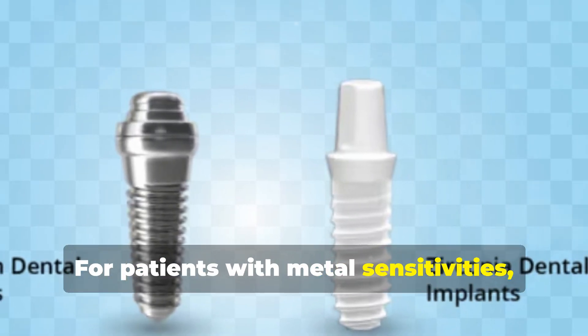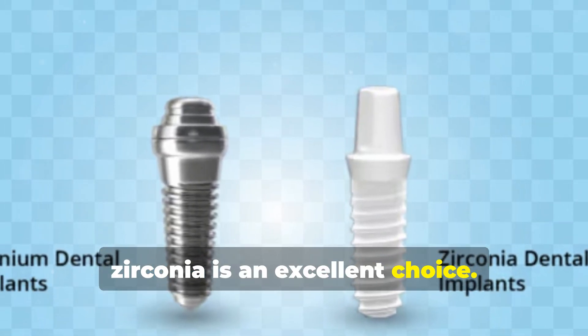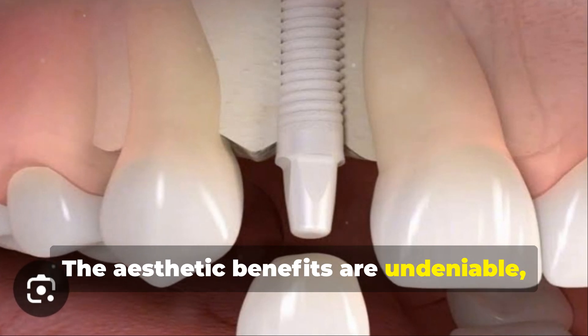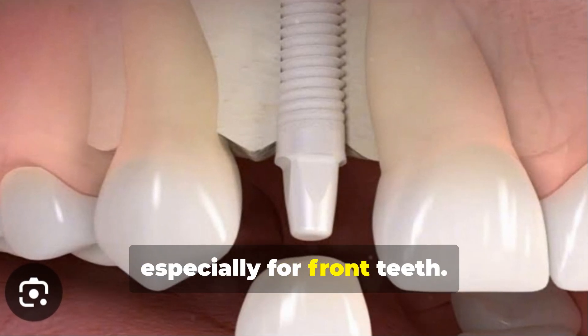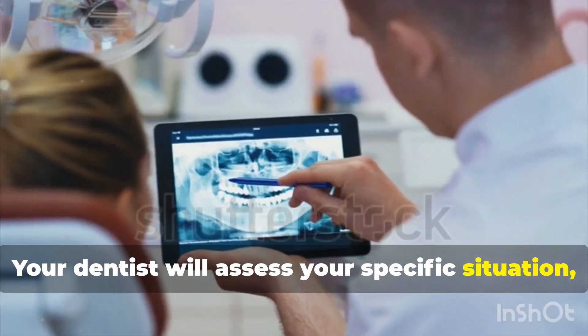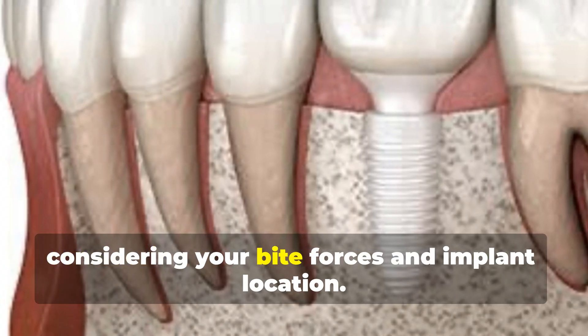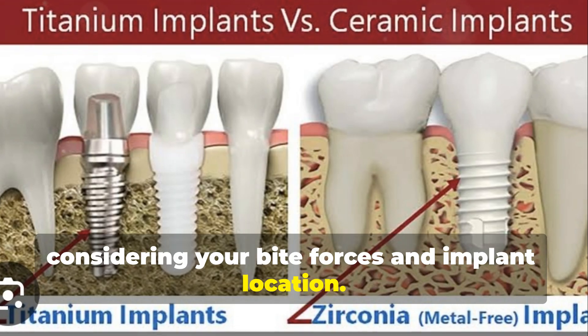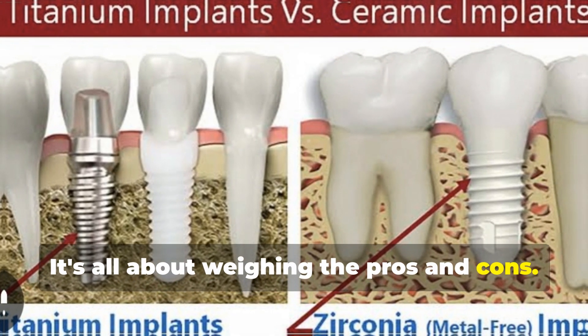For patients with metal sensitivities, Zirconia is an excellent choice. The aesthetic benefits are undeniable, especially for front teeth. Your dentist will assess your specific situation, considering your bite forces and implant location. It's all about weighing the pros and cons.